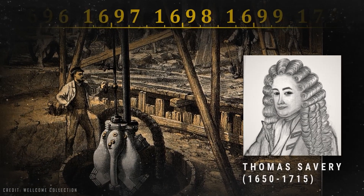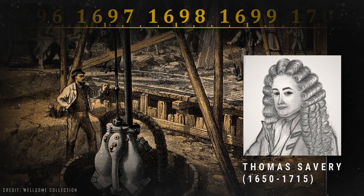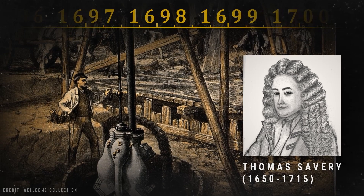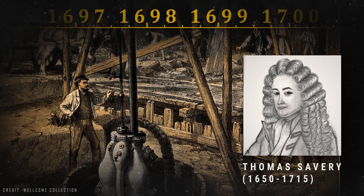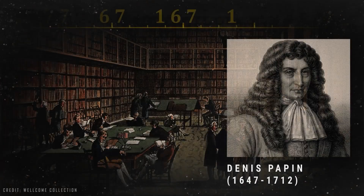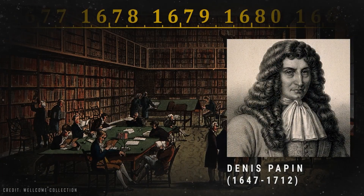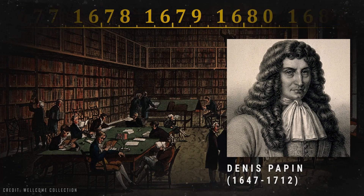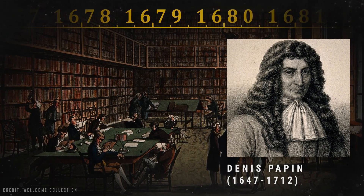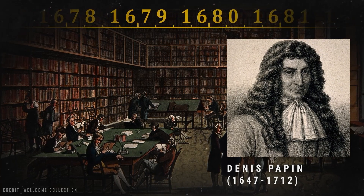It would take almost 1600 years until an English inventor named Thomas Savery reintroduced steam in a machine in 1698. The difference now was that it would perform useful work by pumping water from English mines. But we'll get back to it soon. Before that, we have to take a look at the works of the second relevant inventor in our story, who laid the foundation for Thomas Savery to develop his machine — the French-born British physicist named Denis Papin.